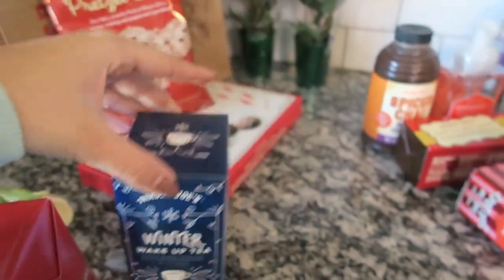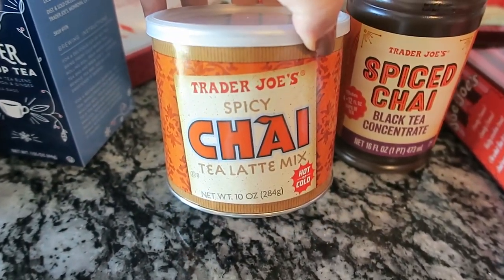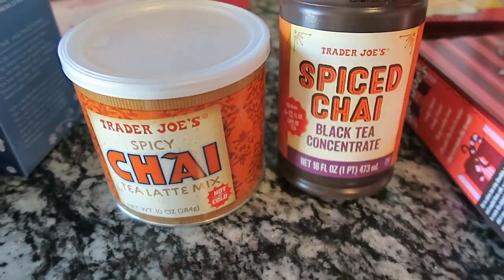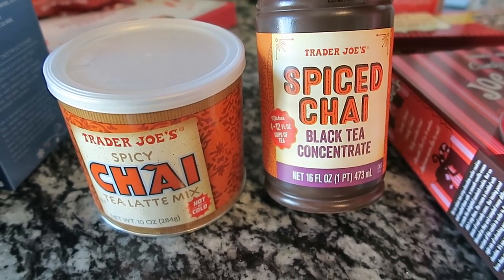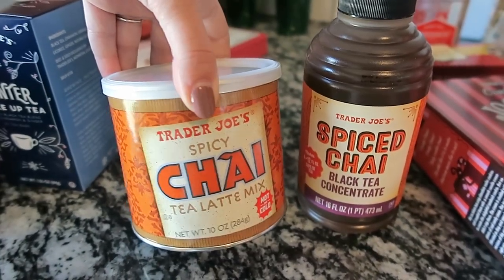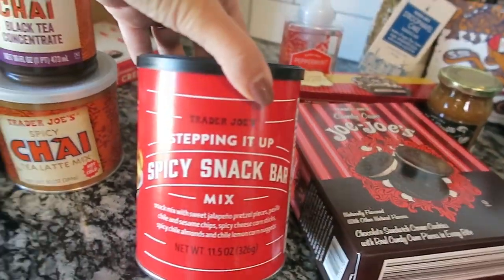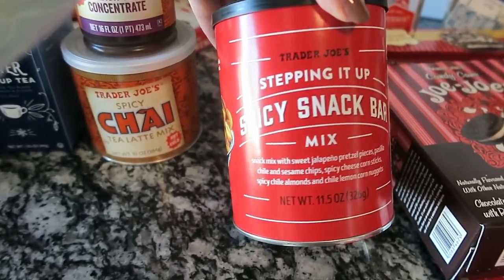A couple of items I picked up for David: I have the spicy chai tea latte mix and a regular spiced chai concentrate with black tea, so he can make his own spiced chai while he is deployed. He'll have some of his favorite things.